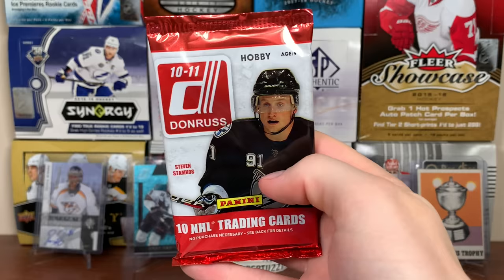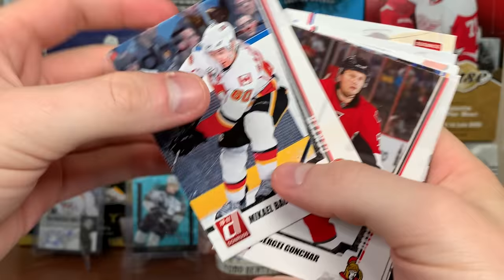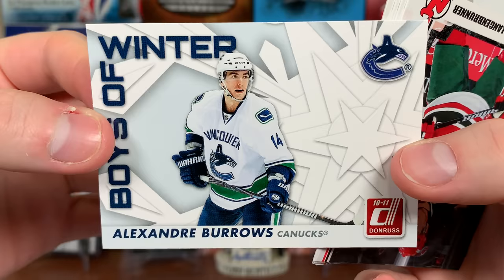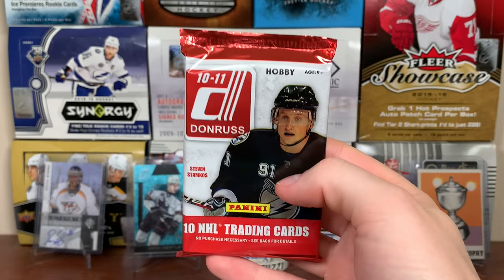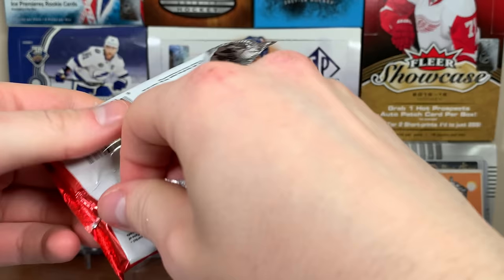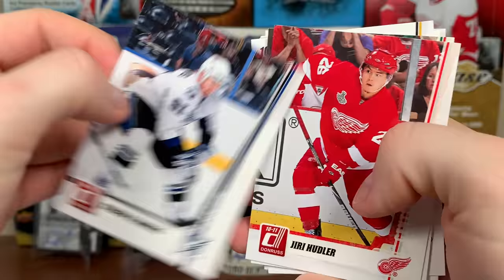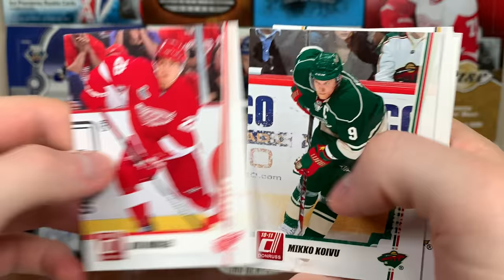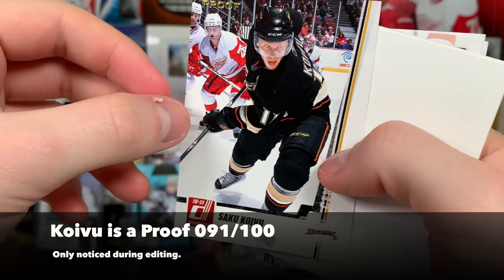Two packs left — one's really thick and one's not. Let's do the not-thick one; maybe there's another auto in here. That Hextall redemption is a pretty big pull. Joe Nieuwendyk, Mikhail Bodker, Mikhail Backlund, Sergei Gonchar, Erik Johnson, and Boys of Winter Alex Burrows. Alex Burrows, Jimmy Langenbrunner, David Krejci, Patrick Sharp, and Chris Drury. Final pack — I saved this one because it was thick, so hopefully there's something in here.